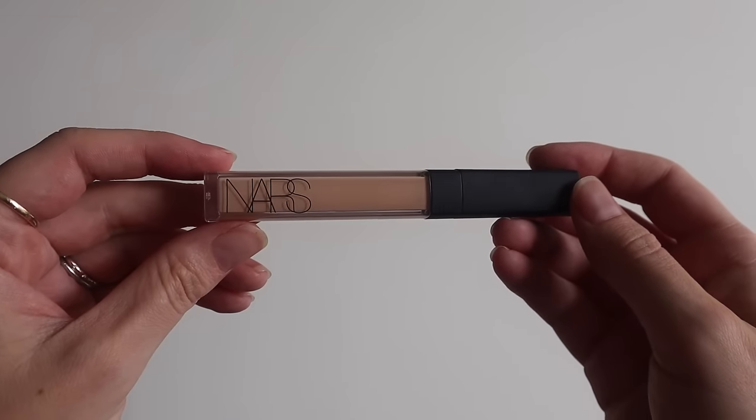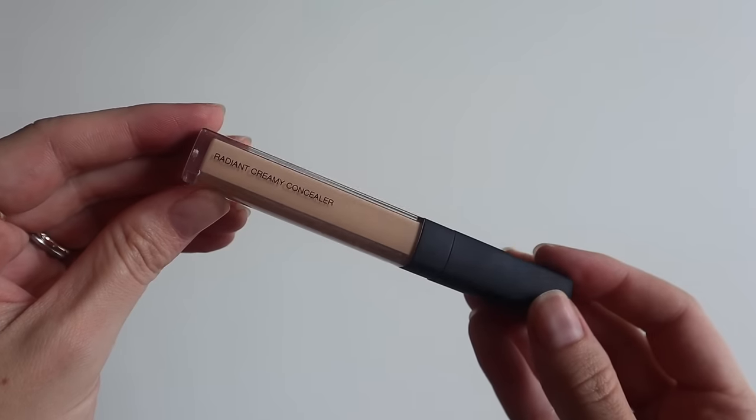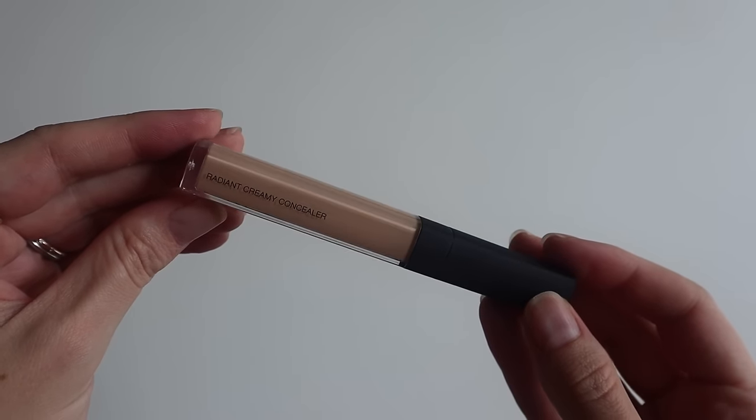The first category is coverage, and I have four products. Starting with concealers: first up is the same product as last year — my NARS Radiant Creamy Concealer in the shade Custard. It's supposed to be a multi-purpose concealer that brightens, corrects, and perfects for up to 16 hours with creamy medium to buildable coverage and a natural radiant finish. And if you've been around my channel at all, you know how I feel about this concealer.